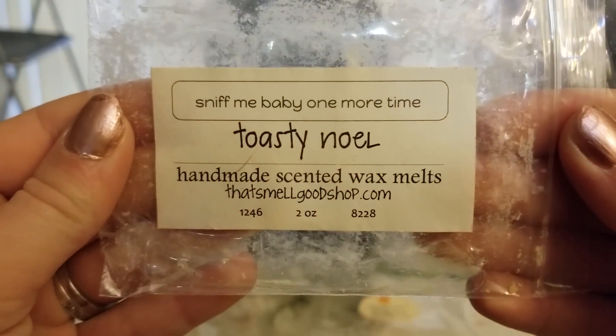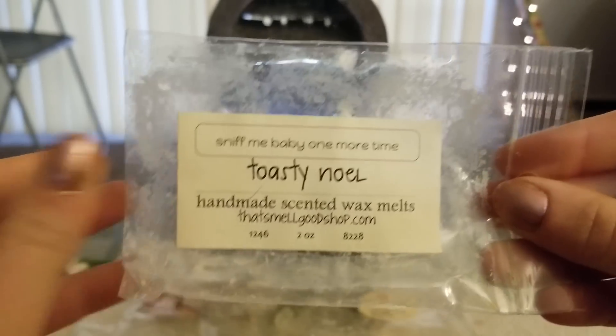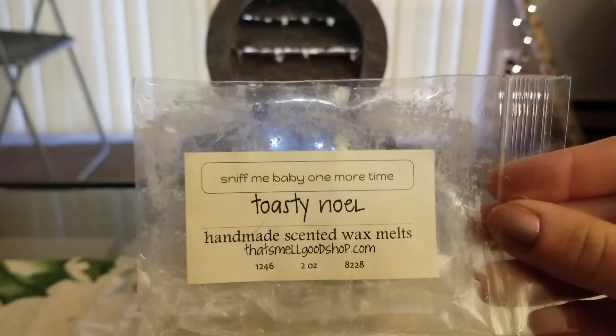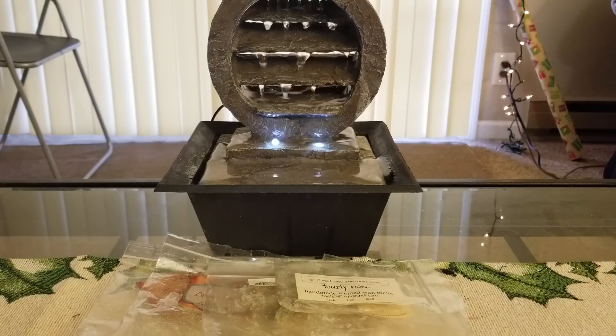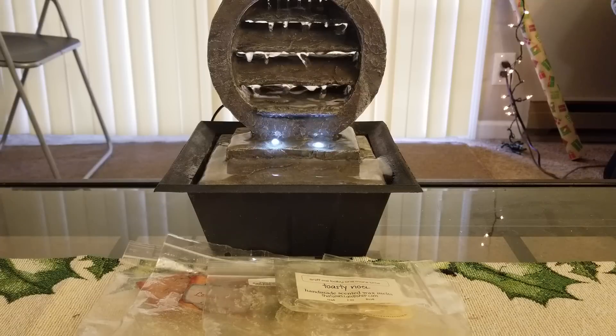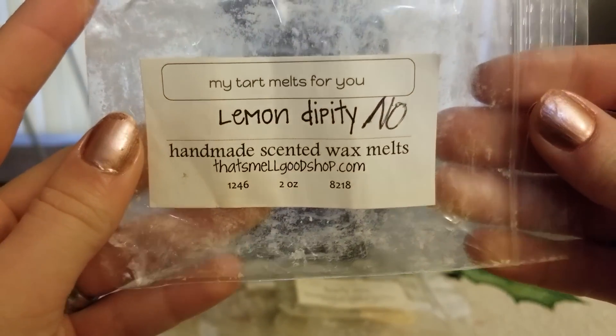From That Smell Good Shop, Toasty Noel - which is just toasted marshmallow and vanilla bean oil. This was a six-pack, only two ounces total, with tiny little squares. I mix that with pretty much everything - any bakery scent I'm melting I always mix it with that, because I love her toasted marshmallow vanilla bean oil scent. It's so strong and so good.